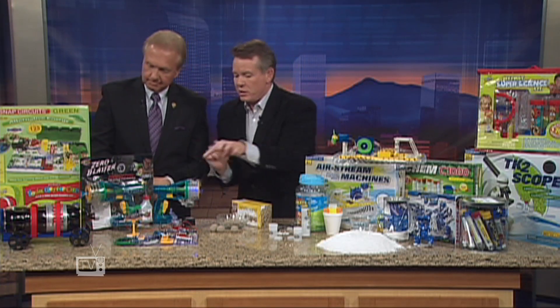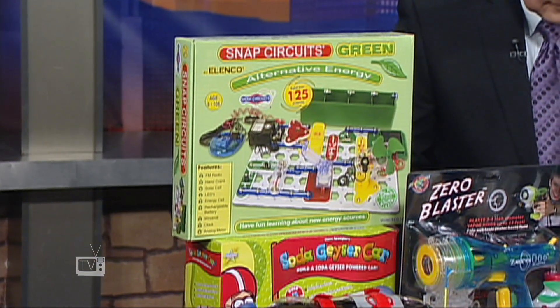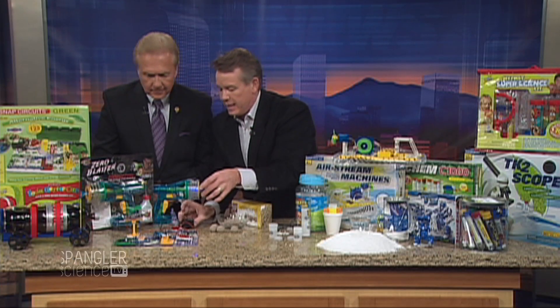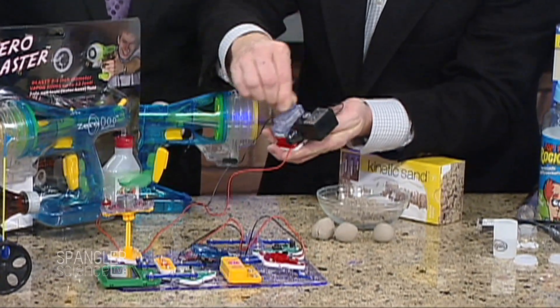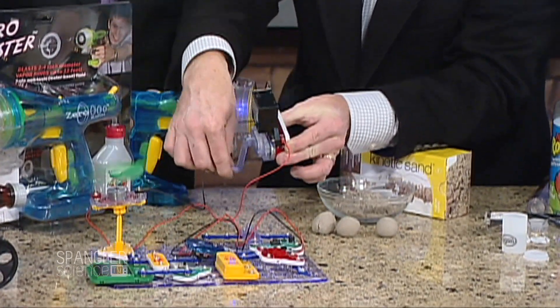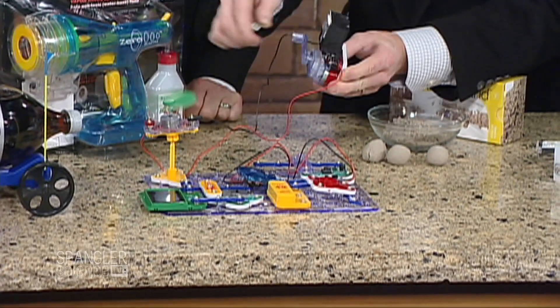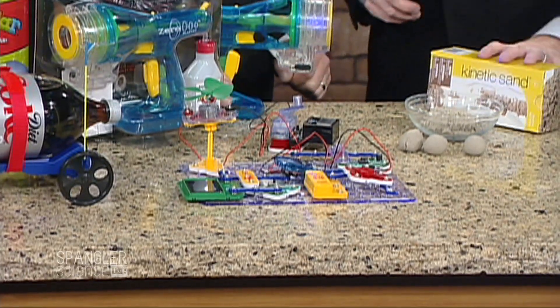Snap circuits have always been good. See the little circuit they're making? It's all part of the STEM initiative and the maker movement. This is the solar green kit — no batteries at all with this one. You actually create your own electricity. You can see the amount of volts being produced, and there's a solar cell, LEDs, and you can create a little switch alarm. That's a fun one.